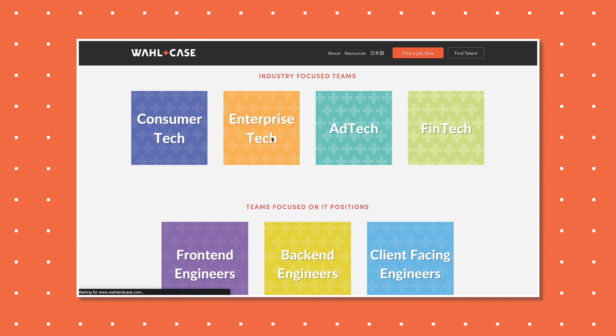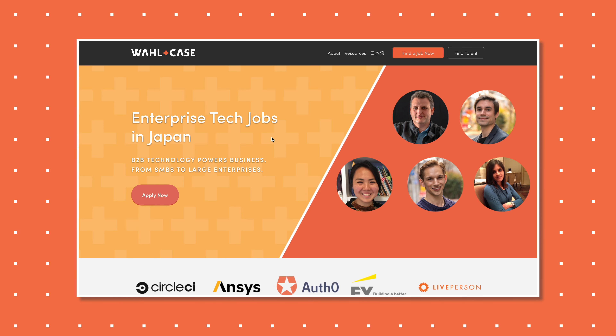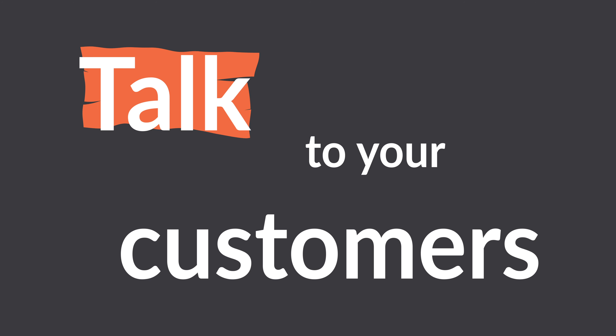Any one of our career consultants here at Wallencase will be more than happy to help you work on those communication skills. Talk to your customers and clients — often in a client meeting it will feel like they have all the power, so get practice being assertive and standing your ground. You need to make it clear that you are the expert and that they should trust your insights. These skills will help you land a job as a CSM, but if you want to see where a CSM fits within the tech sales funnel, check out this guide here.